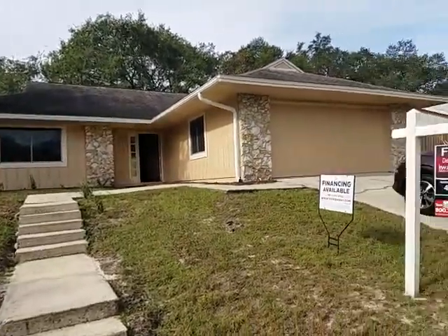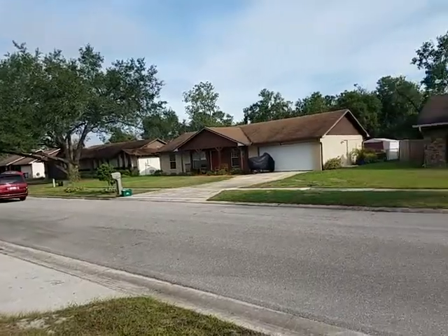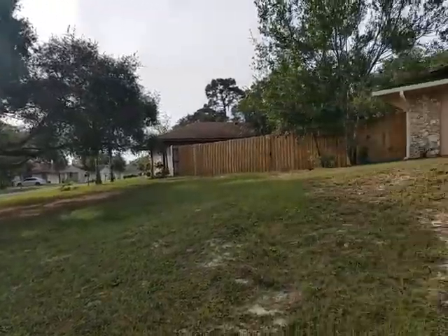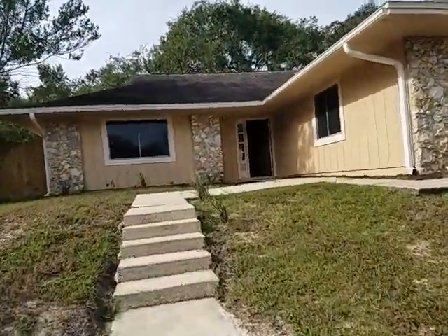Let's just take a quick spin around so you can see what kind of neighborhood the house is in, and then we'll go ahead and go on inside. This is a three-bedroom, two-bathroom home.